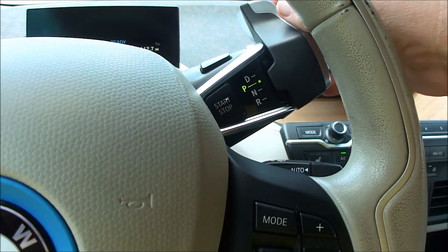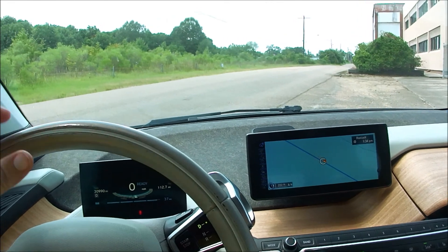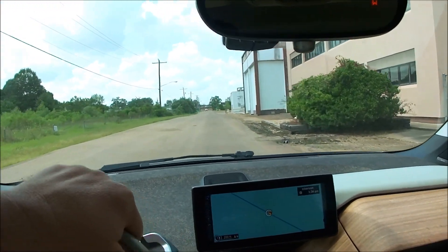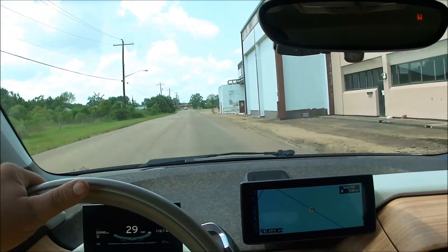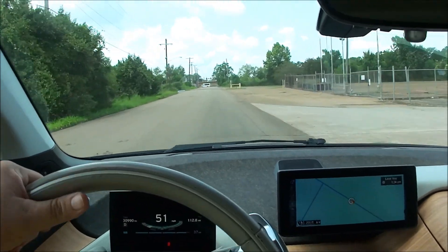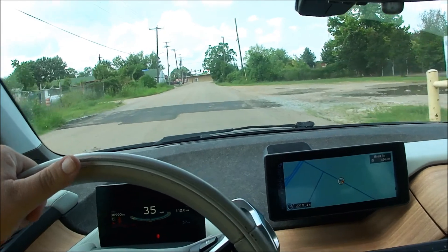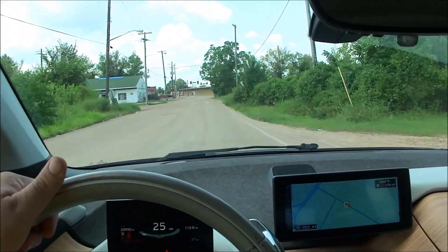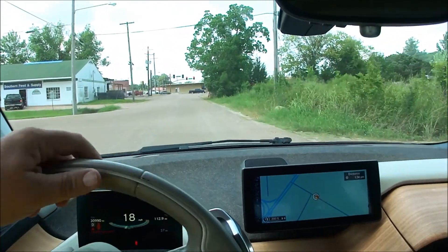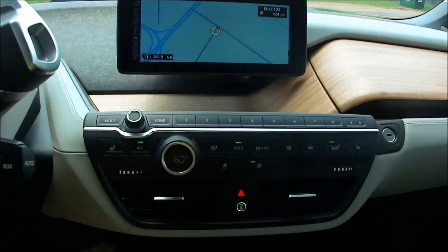We'll put it in drive and take off. Now this isn't a large car, but let me tell you, when you get on it — boy, this thing will rip. It will go, my goodness. It has got a lot of power. It's going to beep at me because I didn't fasten my seatbelt, but we're just going around the block. I went ahead and buckled my seatbelt.